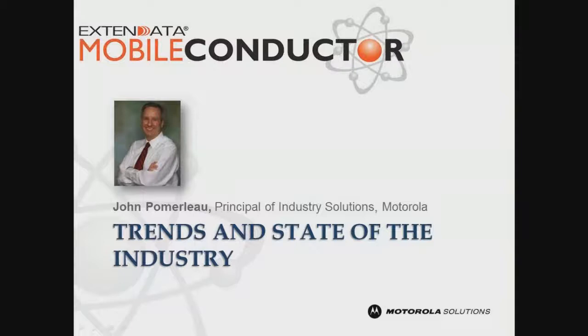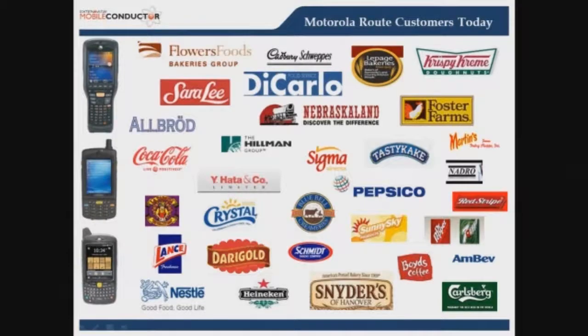The first person we're going to hear from is John Pomerleau. He is with Motorola and is here to talk about food service industry trends. We're going to look at Motorola's experiences and who they do business with in the proof-of-delivery space. Their food business includes snacks and carbonated beverages, giving them a broad range of experience working with XtendData.